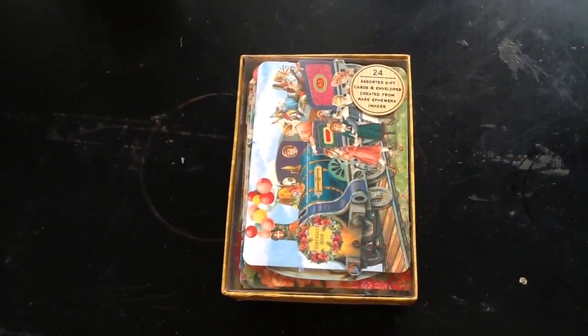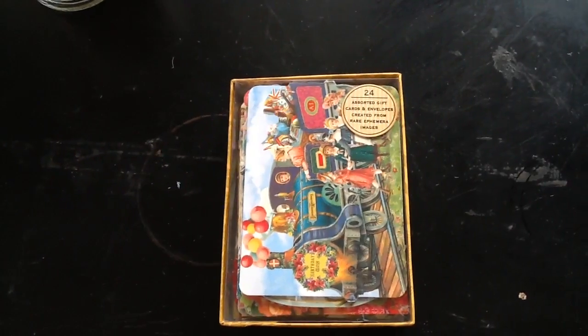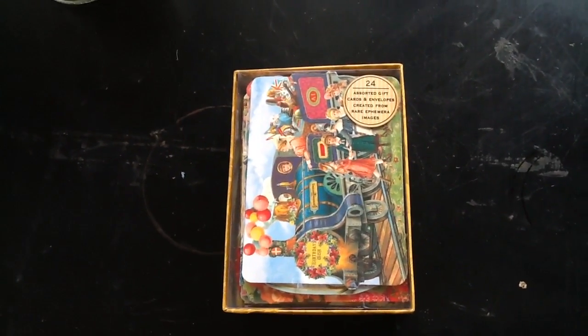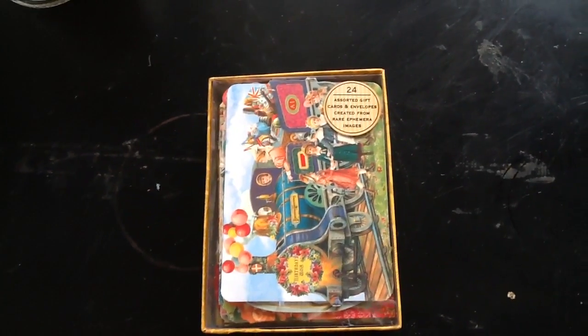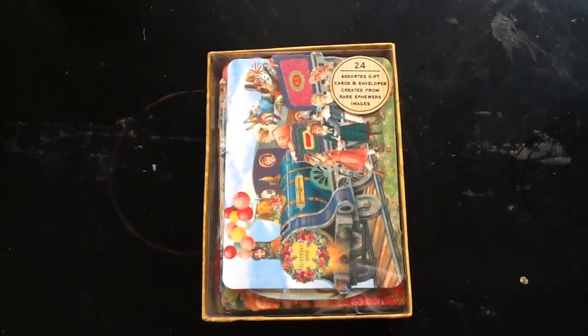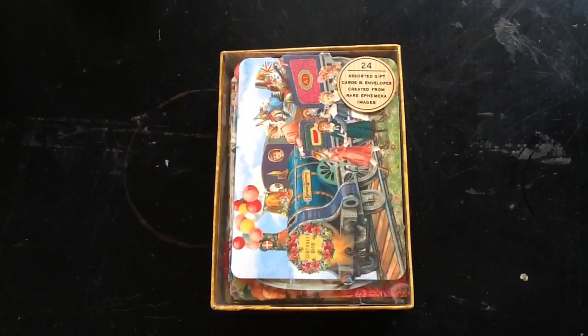Today I'm going to share with you some really cute stationery that I bought at Barnes & Noble. There are 24 assorted gift cards and envelopes, and the envelopes are really pretty too, created from rare ephemera images.